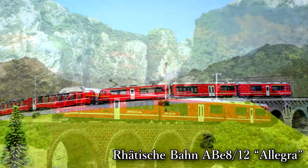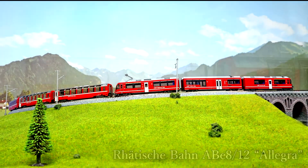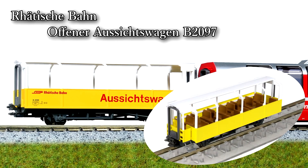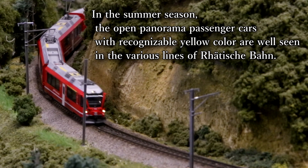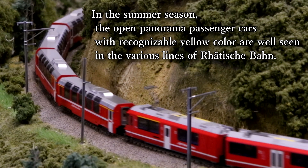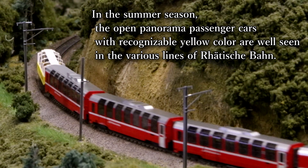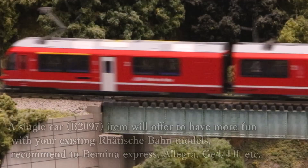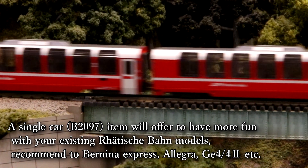Here you will see the Allegra, the Bernina Express, and the Open Panorama passenger car. The Allegra will be a rerun this year. It will carry the name Richard Coray, wagon number 3508. Like all ABe cars, it comes with couplers and the interior lighting can be retrofitted. Digitize this train with a decoder.